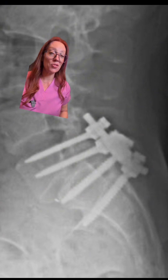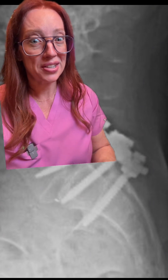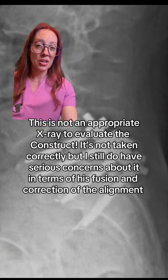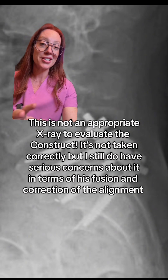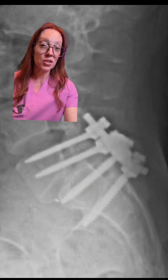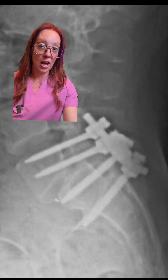If you've been following the story, you've most likely seen these x-rays. Most people are horrified when they see them. People are judging how this construct looks, the length of the screws, how misaligned they are. But to be honest, this is an oblique x-ray and isn't really the best picture to give us a good judgment of what the surgery looked like.